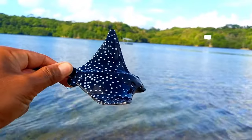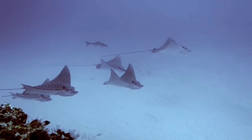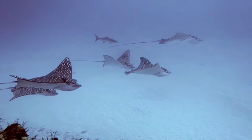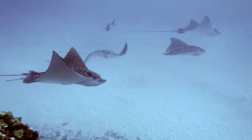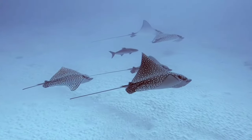The spotted eagle ray has a flat disc shape with a blue or black color with white spots on top, a white lower body, and a distinctive deep snout like a duck's beak. The tail is longer than other rays and may have two to six venomous spines.